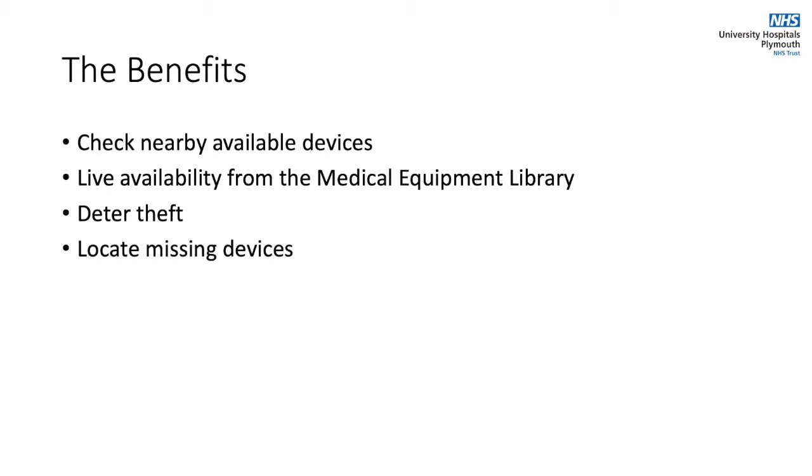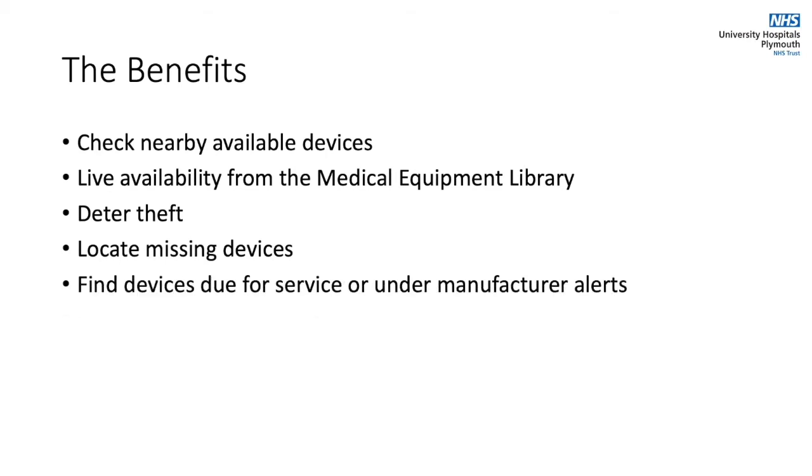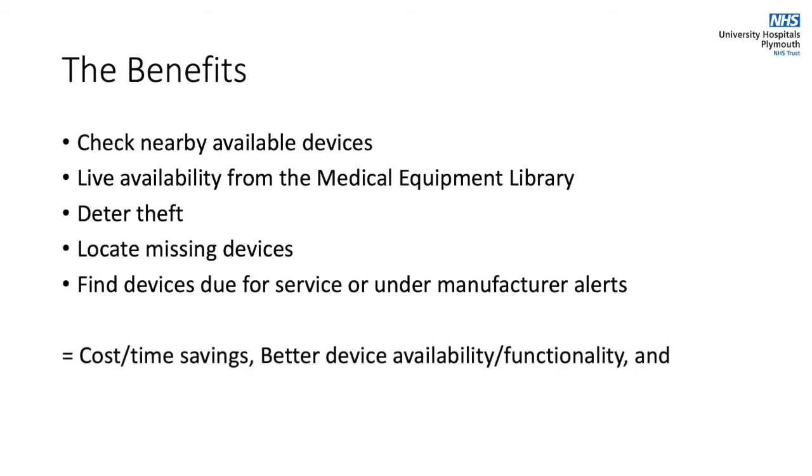From a technical perspective we will be able to track and locate every device that is due maintenance, whether that be routine annual servicing or an essential upgrade issued by the manufacturers. All of this combined will reduce costs, improve availability for everyone and ensure as many devices as possible are functional and performing as expected, which overall comes together to improve patient safety and the quality of service we can deliver.